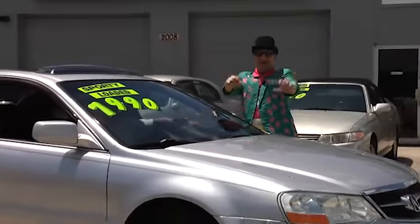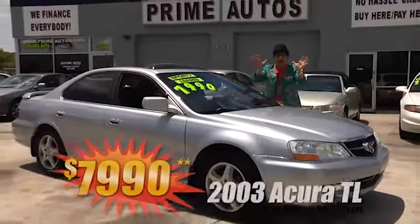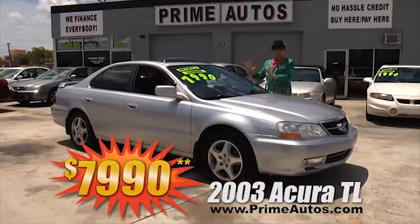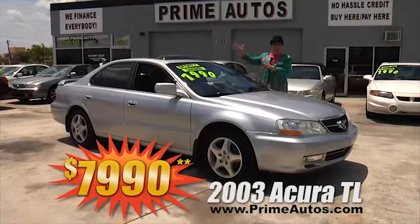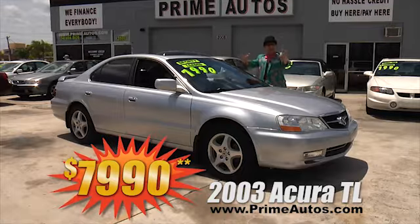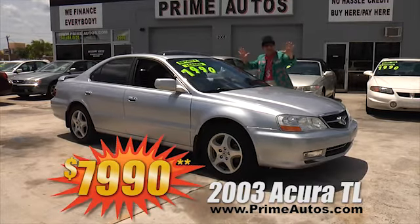Prime Motors has a huge selection of all the most popular luxury sports sedans, like this '03 Acura TL with leather, moonroof, alloys, spoiler, and more — no hassle guaranteed price at only $7,990.